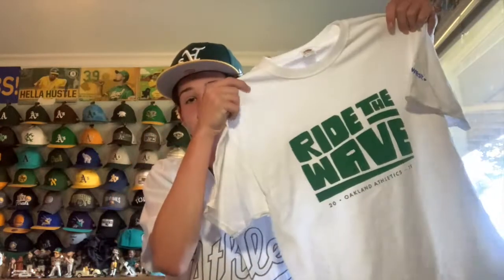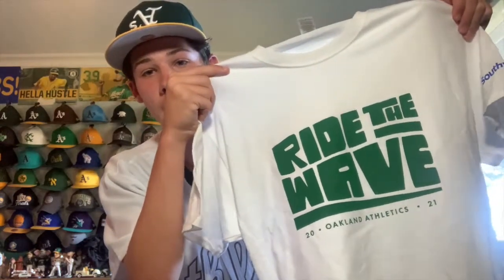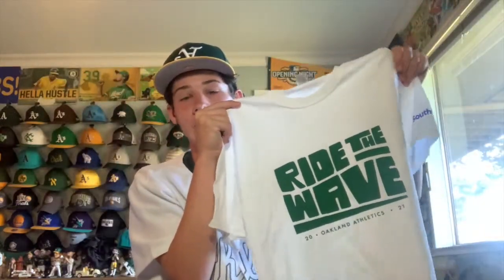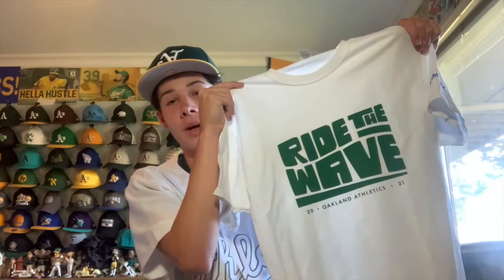I was at the A's game today and there was a stadium giveaway — this 'Ride the Wave' Oakland A's t-shirt. The A's adopted this slogan at the beginning of the season as a way to express the fun they have when they play, you know, riding the wave through wins and victories. It's kind of a lazy design but pretty cool. It has an interesting font that says 'Ride the Wave' and then 'Oakland Athletics 2021' on a white shirt. It was free, so I'll definitely take it.